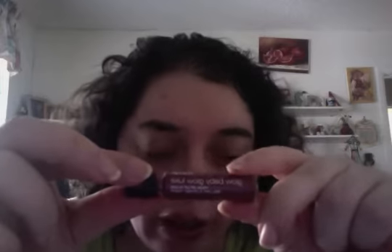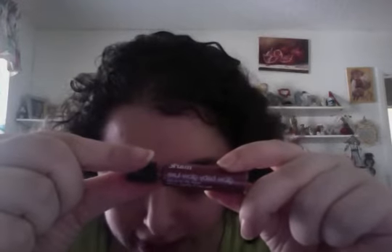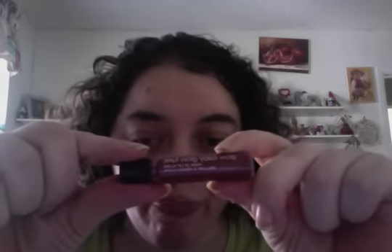It's Mark Glow Baby Glow Flirty Looks, item number 964-989 for $6.50. And this is the final look for Flirty Looks.